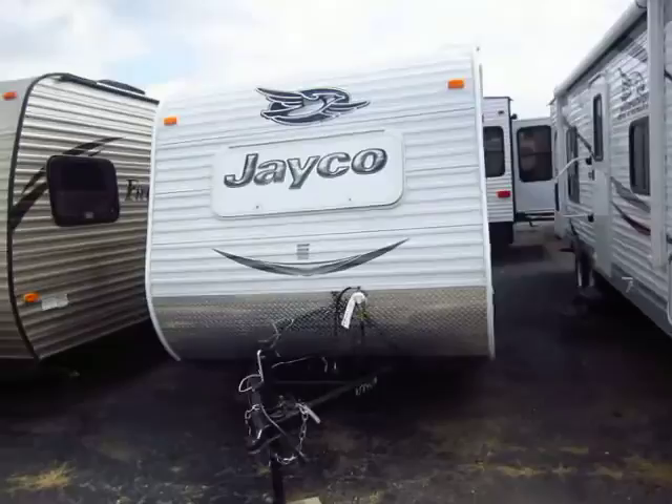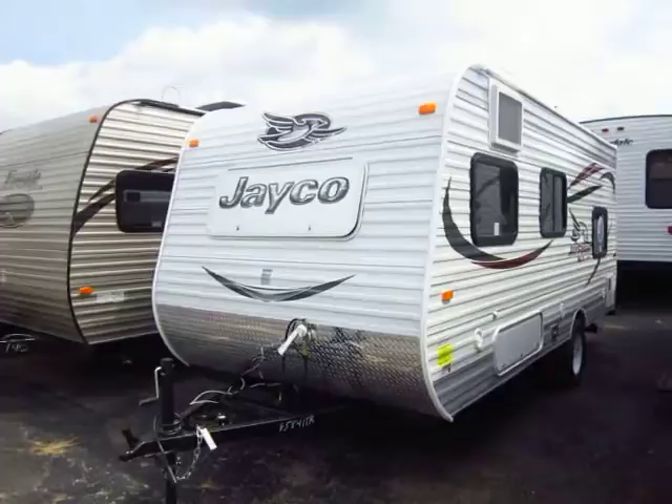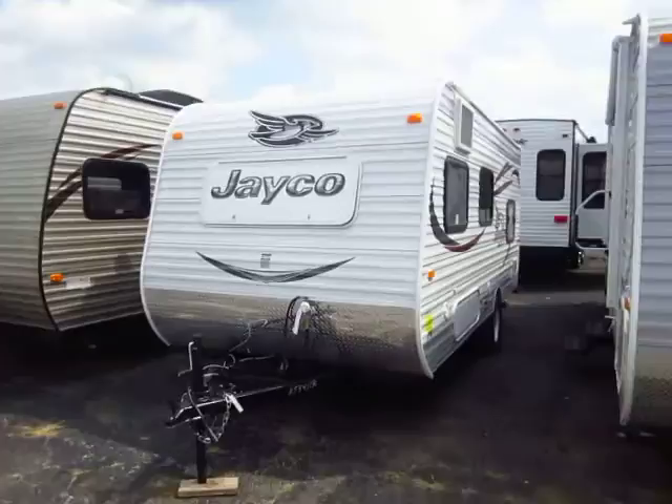It has probably the best balance in a compact class travel trailer of living space, sleeping space, and storage. I say compact class because if you see it next to a full-size Jay Flight, you can see an obvious difference between the two.